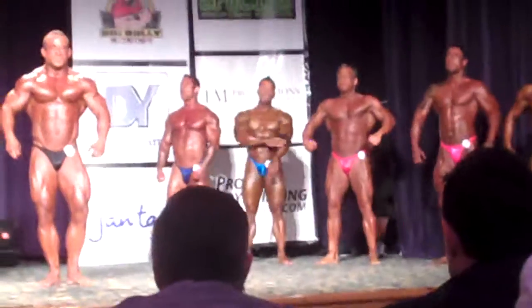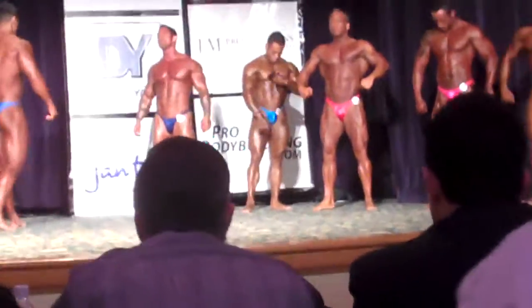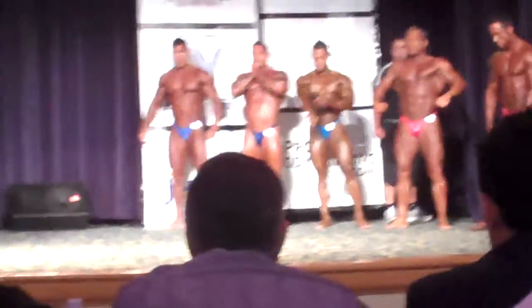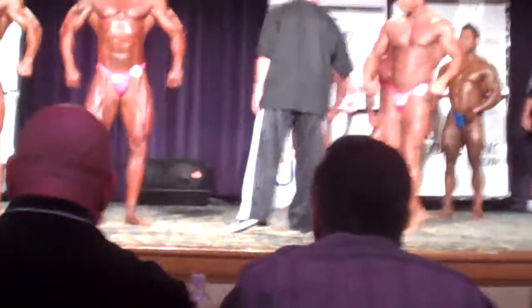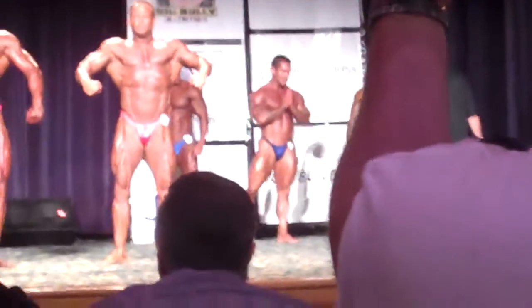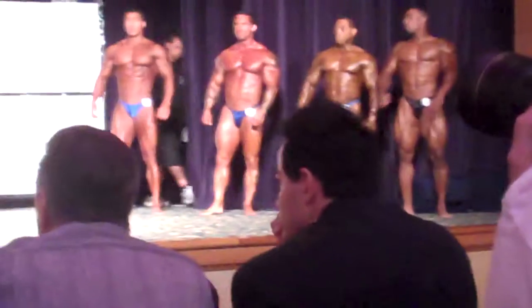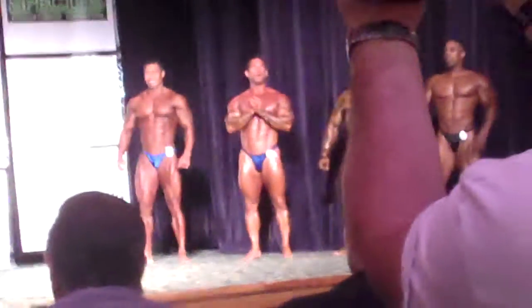Judges, everybody set. Okay, guys, step up — step back please. 278 please, 328, 329, 330 please and 334. Well, let me tell you this, when we first got here — we got him on the left. Front double bicep, guys. Last break.